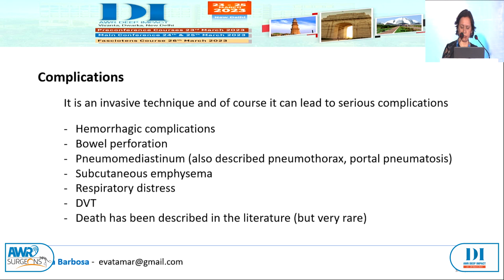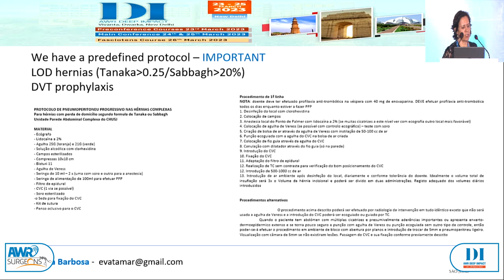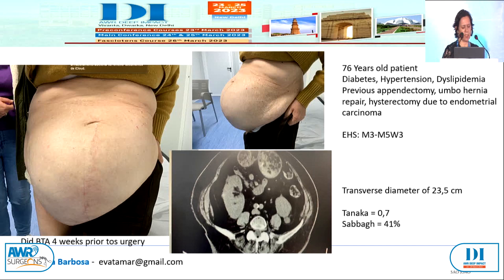This is one of the usual cases we see in loss of domain — a 66-year-old lady, Tanaka 0.7. We did BTA four weeks prior to surgery and then we had to do the PPP. How do we do it now? I prefer to go with the VAERS ultrasound guided approach so it can be a little more safe. Puncture away from the sac, away from heavy scarring, build a safe air pocket, and then introduce another needle with a CVC detector. With this VAERS needle we can use the Seldinger technique and don't have to puncture twice.